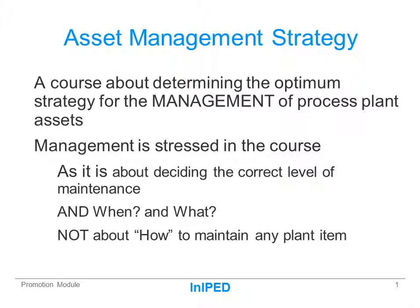Hello, I'm Norman Harris. I'm introducing to you the Asset Management Strategy course of INI-PED. I stress this course is about strategy. It's about setting the correct level of maintenance to meet the business needs of your operation. It is not about how to maintain any particular plant item.